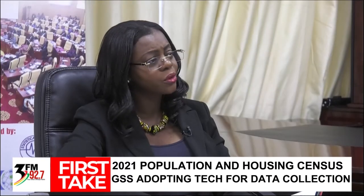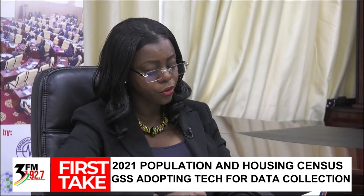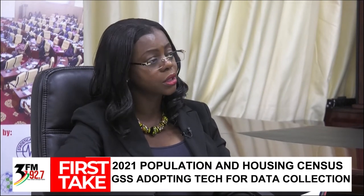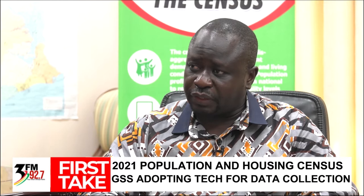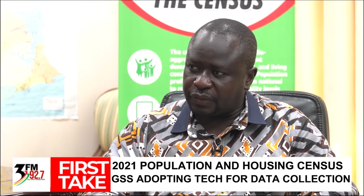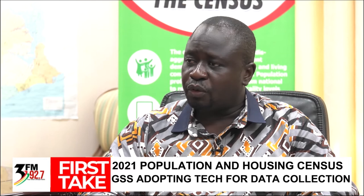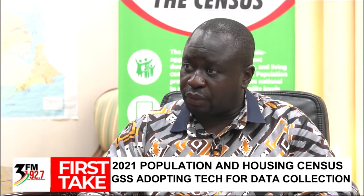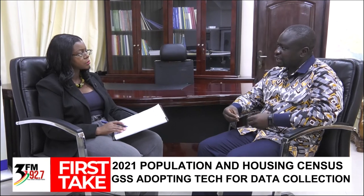There are many parts of our country that still have network challenges and connectivity issues. How have you resolved that if you're going to use tablets and technology to do this work? We've engaged with the NCA, who gave us information on network connectivity for different telecoms across the country — where 4G works, where 3G works, and where there is no internet connectivity at all for any of the three major networks.